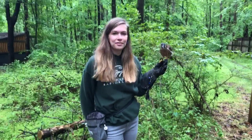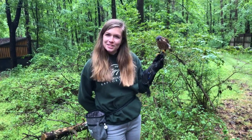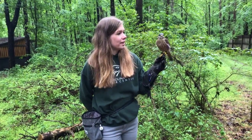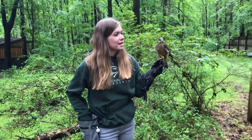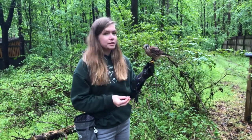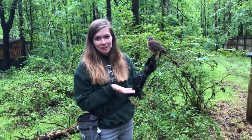Hello and thanks again for tuning in with us here at Carolina Raptor Center. Today I have one of my personal favorite raptors, the American Kestrel. This lovely lady's name is Belle and she is one of our animal ambassadors. She is one of my favorite birds to bring to education programs when we go to different schools and community centers and different festivals because she's obviously gorgeous.